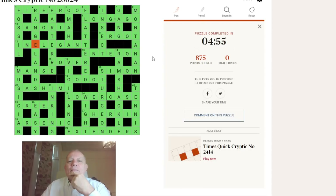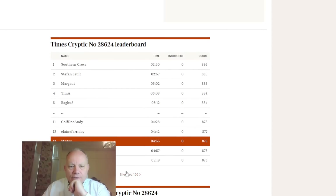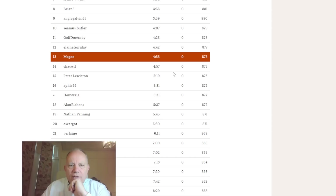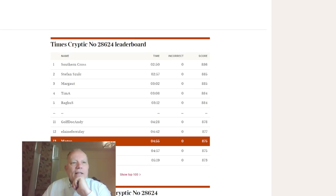Let me try to explain some of what I was doing. Let's have a quick look at the times: Andy Fisher in at 5:31, Verlaine 6:11 — so I can be quite happy with a 4:55 time on that. Let's look at the puzzle again.